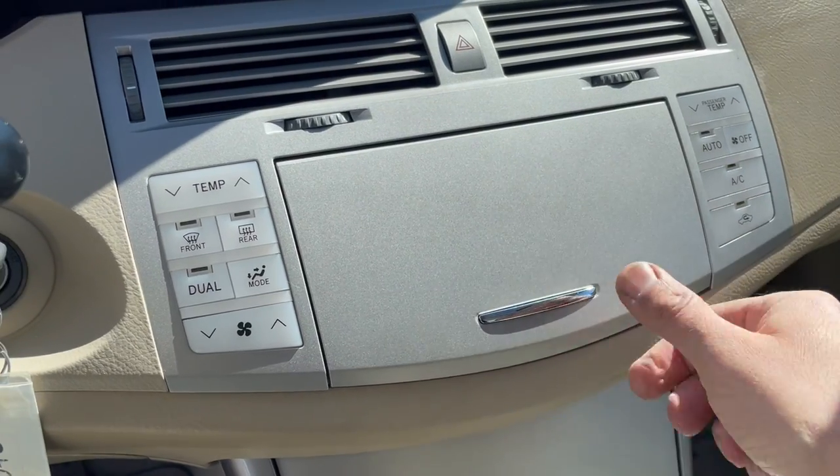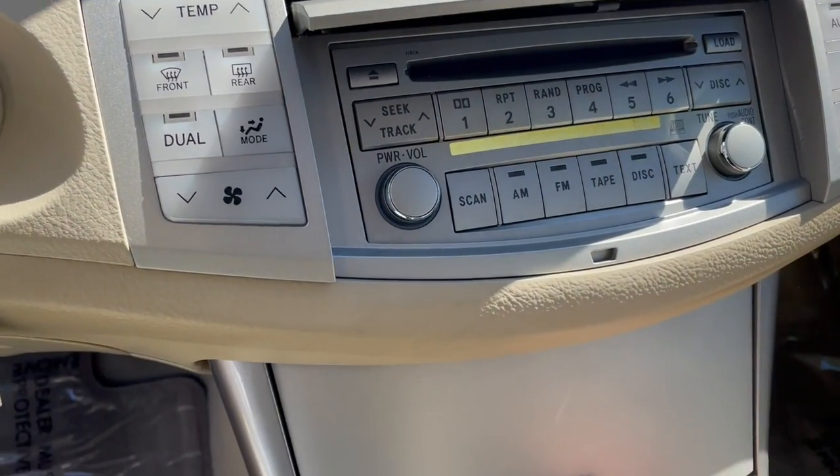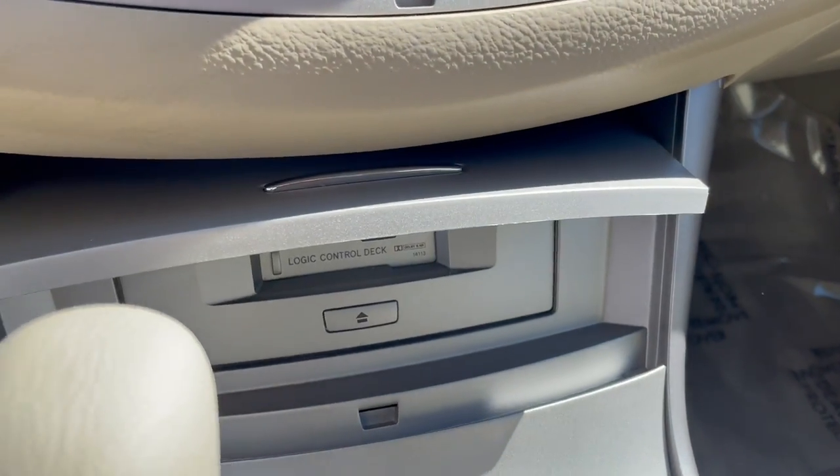Hideaway radio — if I can get it to come up, there we go — really cool, even has a cassette player.